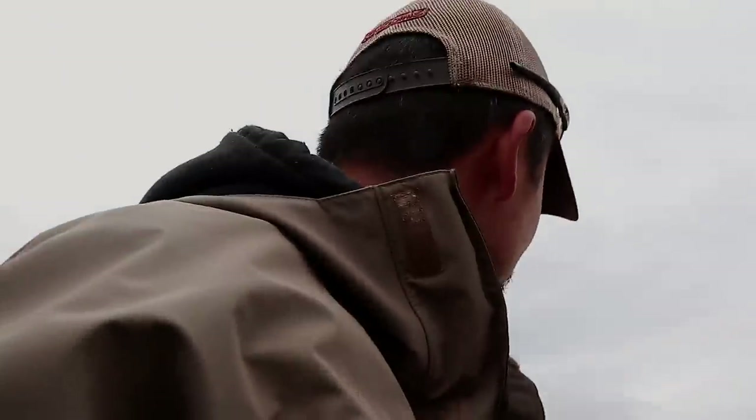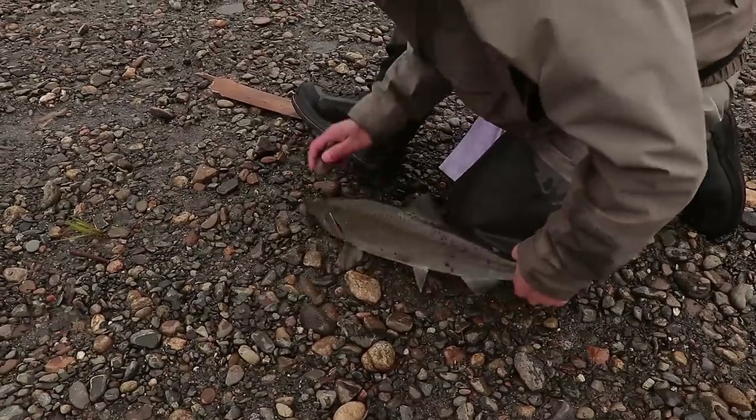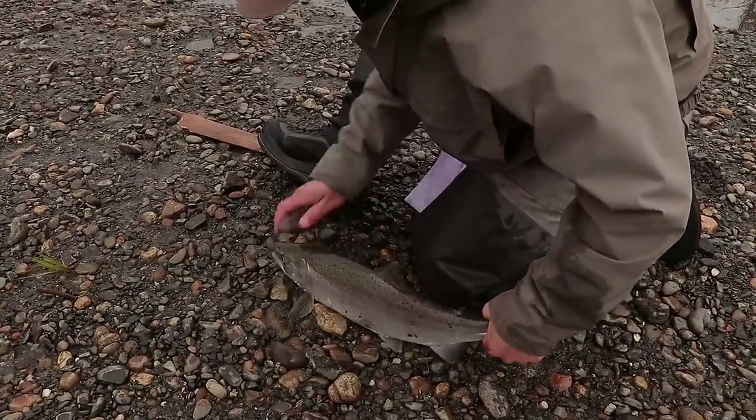We have an incoming tide right now, so theoretically the fish are moving up. We start seeing fish being caught further downstream from us — and here, I got one right now.